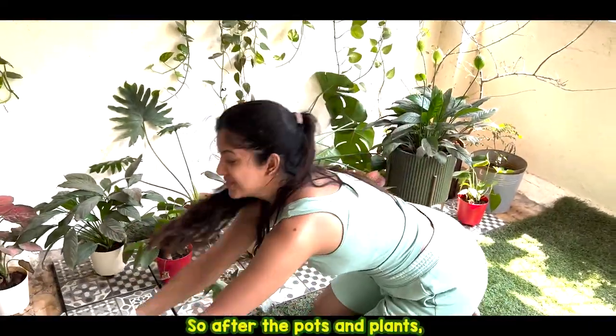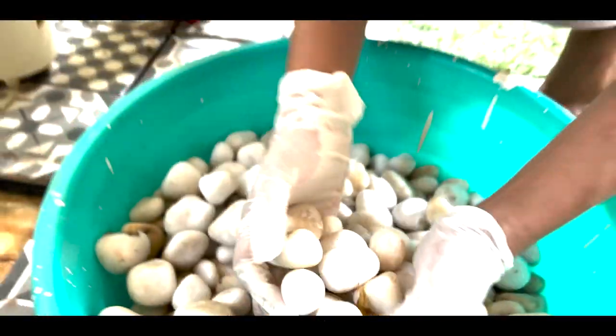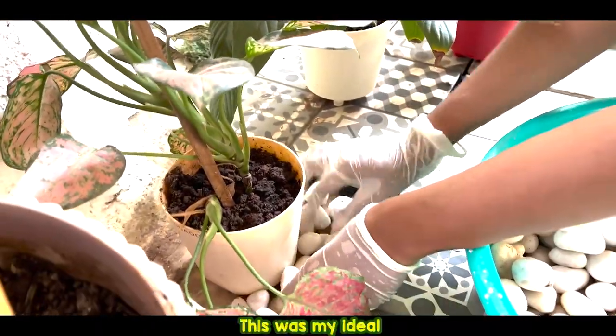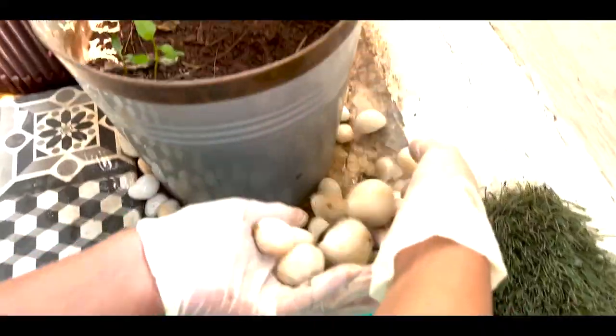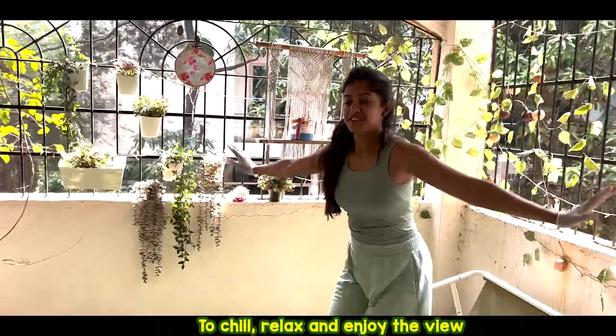So after the pots and plants there were some negative spaces, so she added some decor and they looked nice. And finally something to sit on — to chill, relax and enjoy the view.